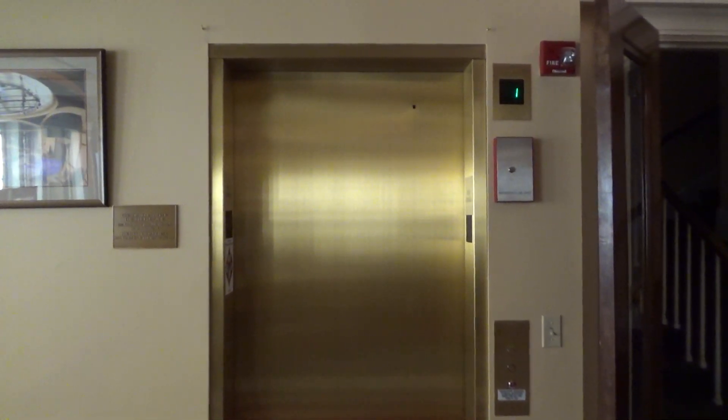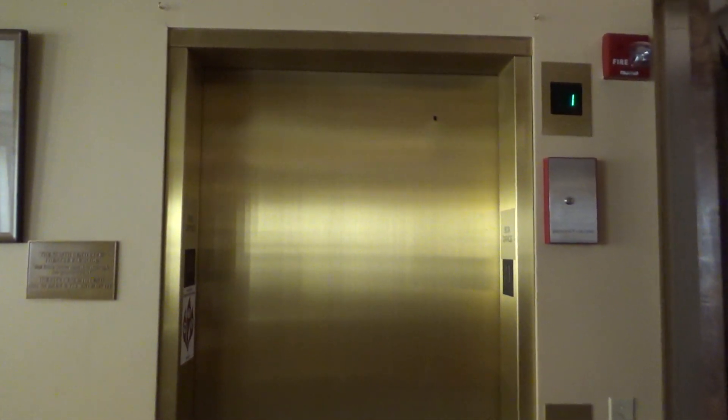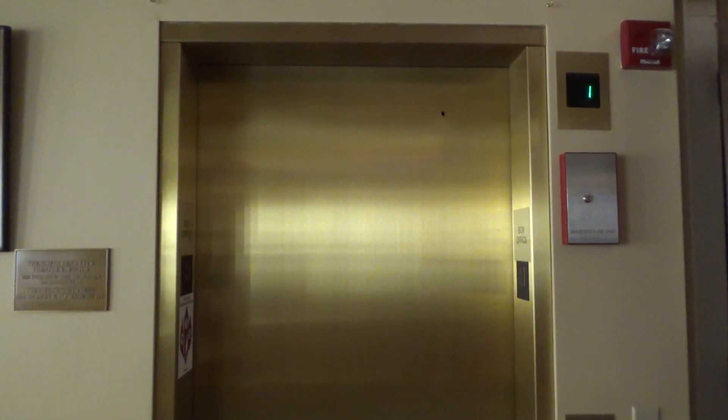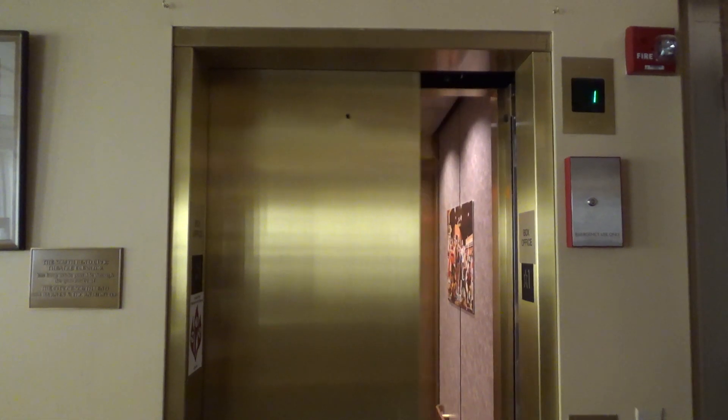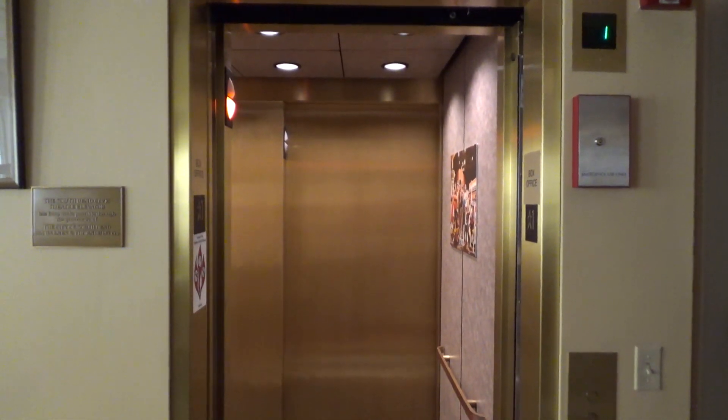And here it is. That wasn't long at all. Looks really nice.